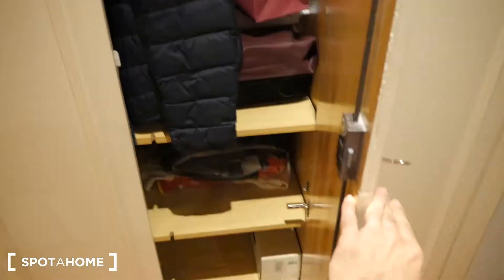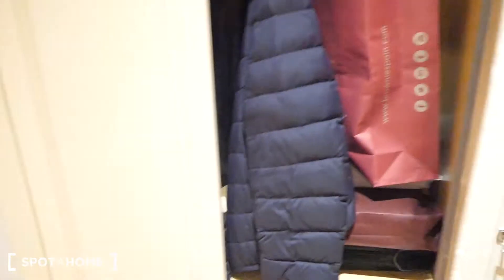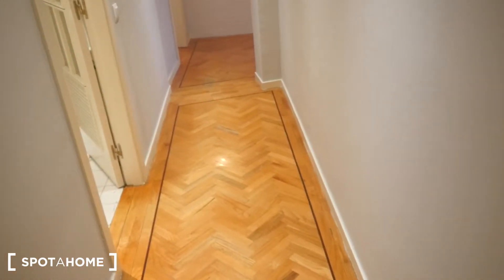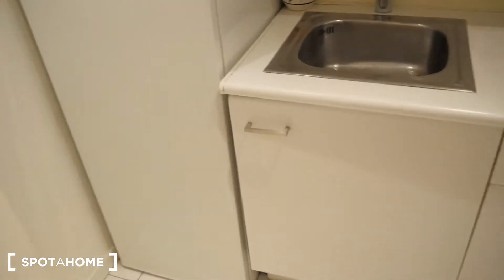That's the bathroom. You also have extra storage space right here in the entrance — this will be empty when you move in, of course. And over here to the left we have the kitchen area, nice and cozy.